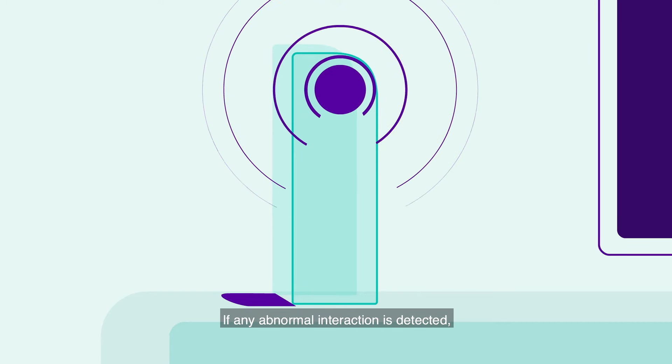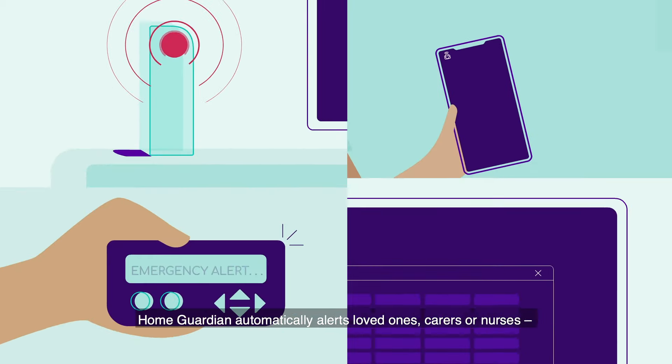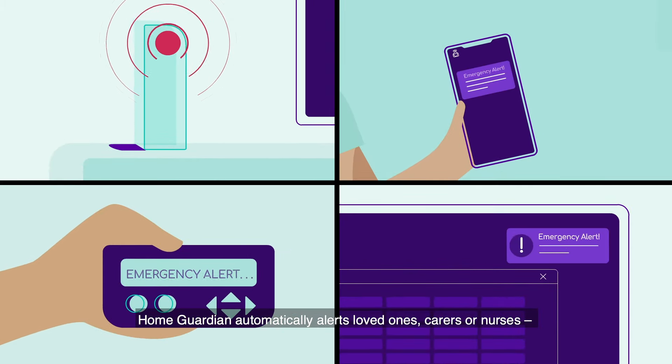If any abnormal interaction is detected, Home Guardian automatically alerts loved ones, carers or nurses.